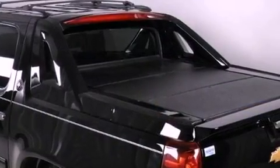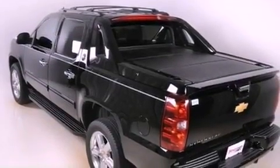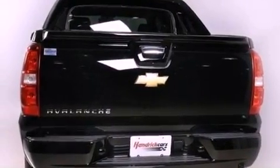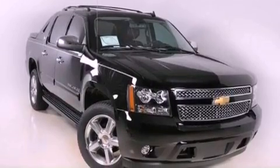Its top features and packages include a limited slip differential, a navigation system, Bluetooth cell phone integration, a rear view camera, a low tire pressure indicator, a DVD player, a premium audio system, XM satellite radio, and traction control and stability control systems.